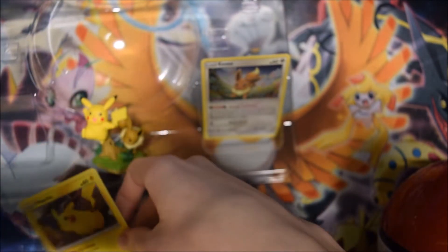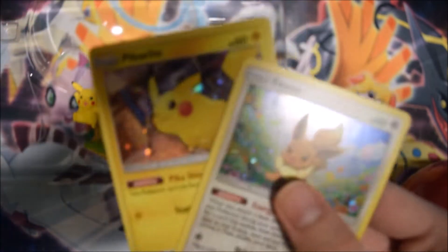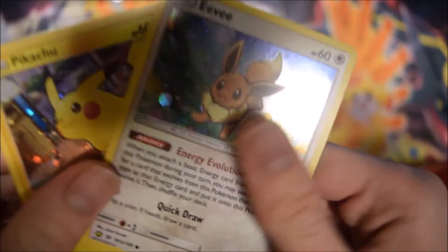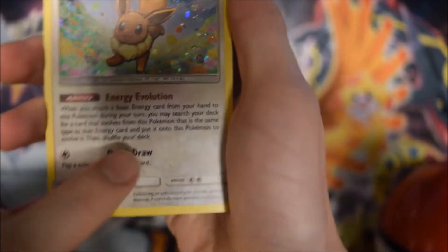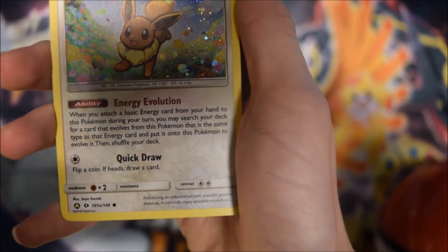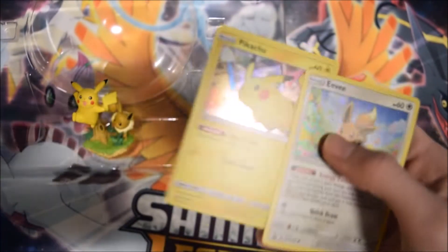Here is our Pikachu and here is our Eevee — they are so cute. What's awesome about this Eevee is that it's the Energy Evolution Eevee, the best Eevee to potentially have in any deck ever. This is the best ability you have on any Eevee. If you have to use any Eevee, use this one — the Sun and Moon base set Energy Evolution Eevee. Just trust me on that. And the Pikachu is pretty sweet as well.